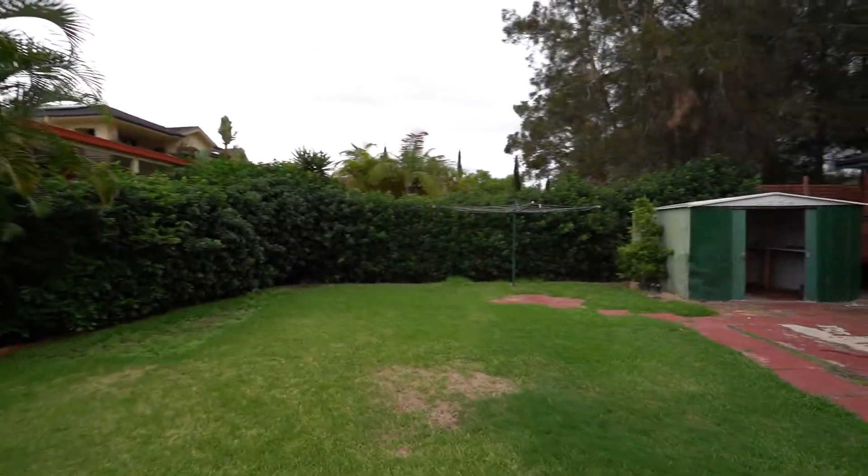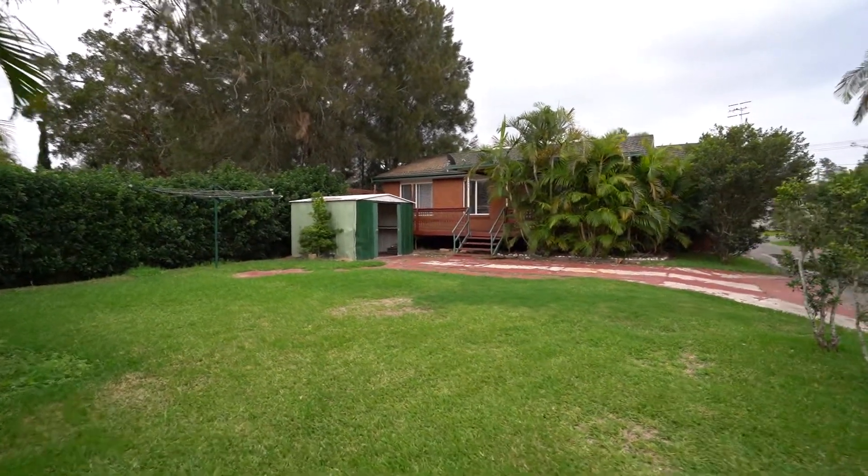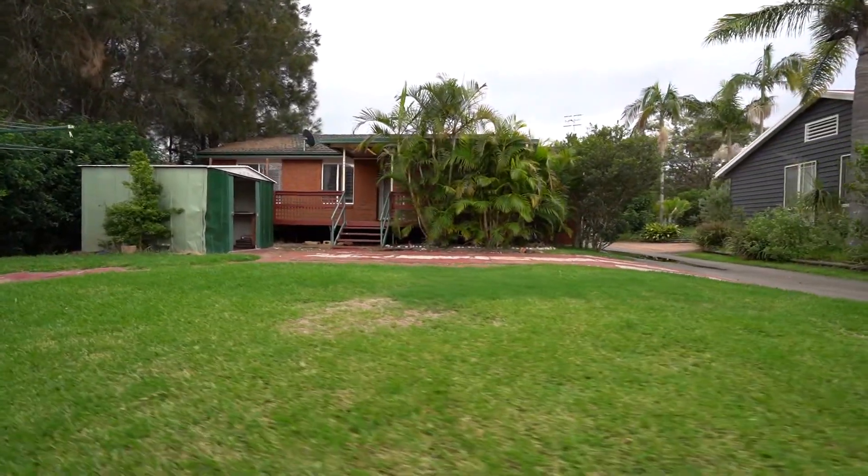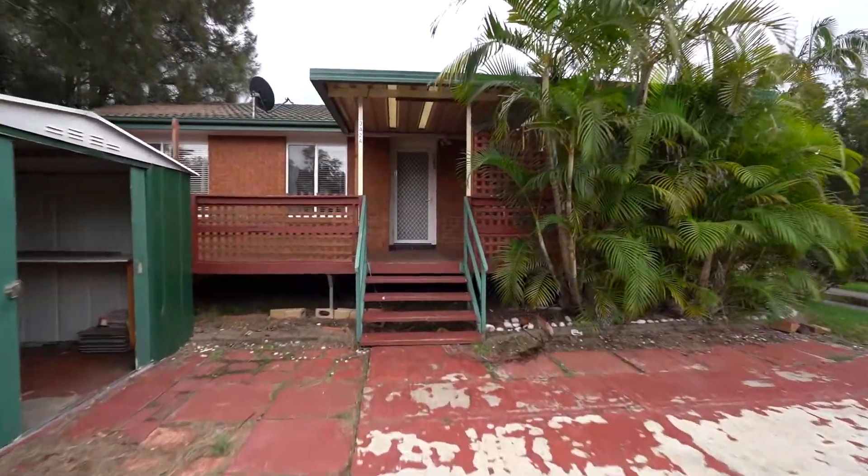But I mean, it's your house. If you're buying it, go in whichever way you want to go in. This is the backyard. As you can see, it's got some nice hedging there. We've got a nice big shed. Also more parking at the rear of the property, which is great.